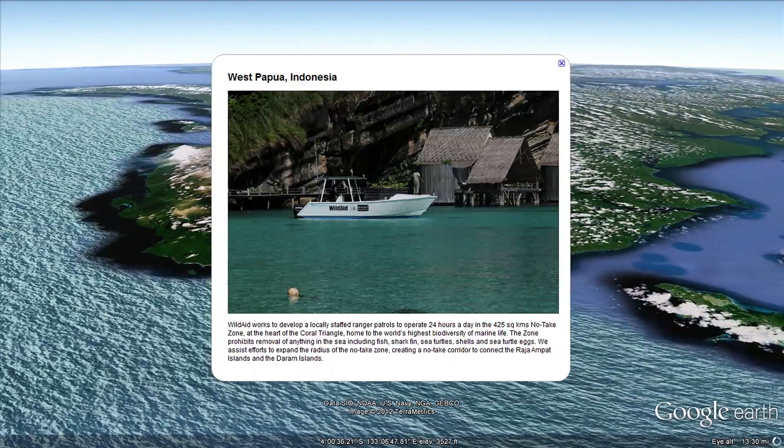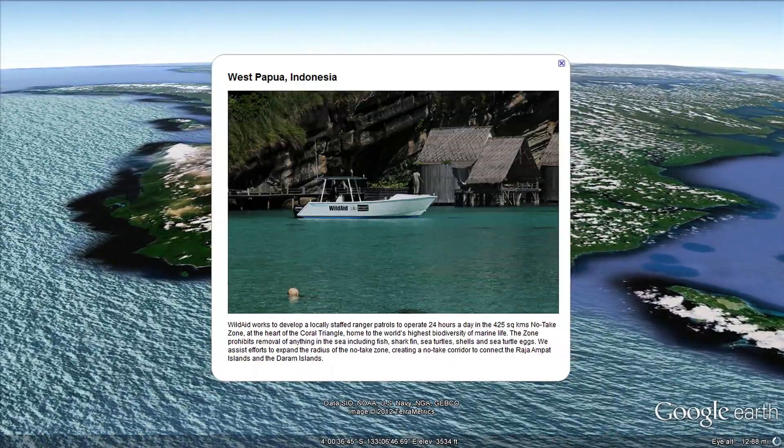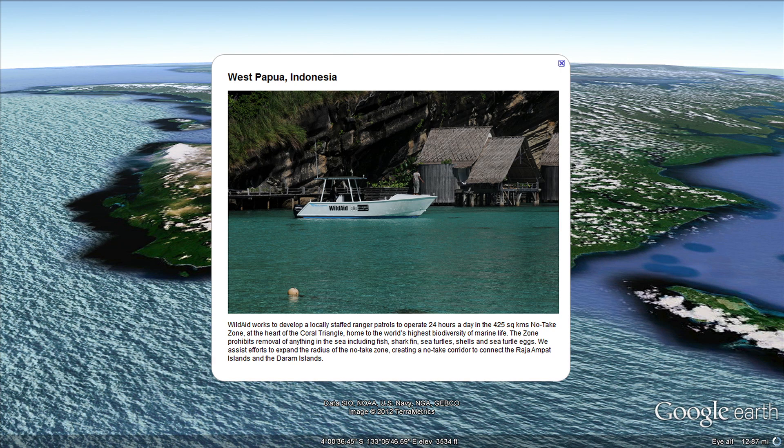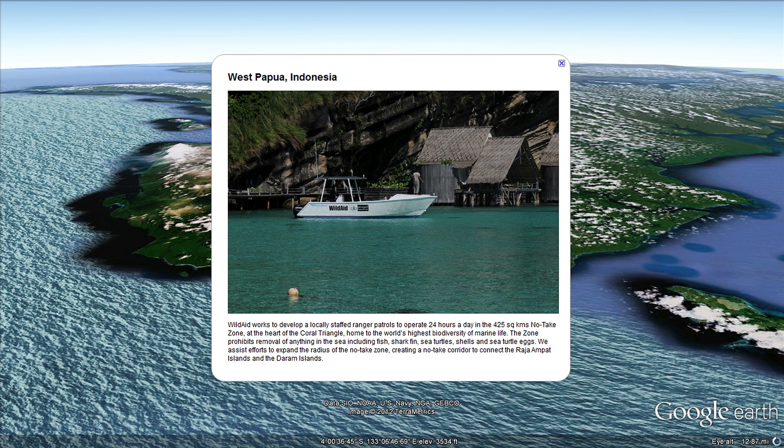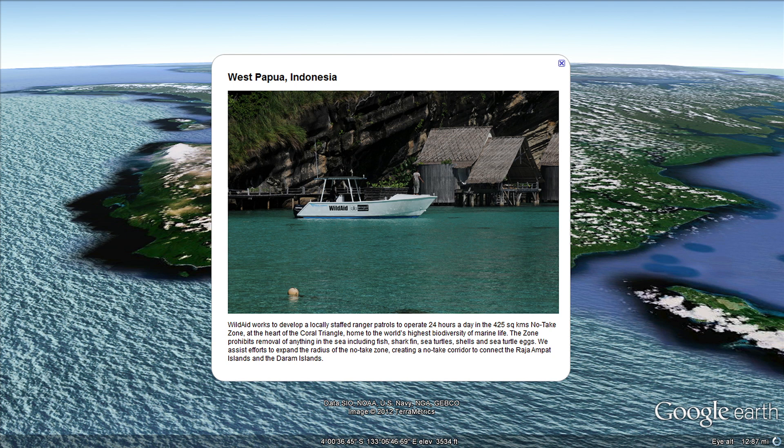In West Papua, Indonesia, WildAid works to develop a locally staffed ranger patrol to guard the Coral Triangle's no-take zone and aims to expand the no-take radius to connect with the Raja Ampat and Dharam Islands.